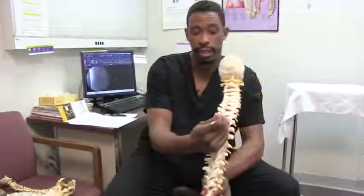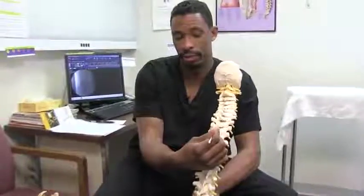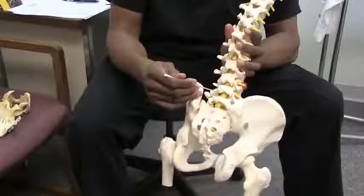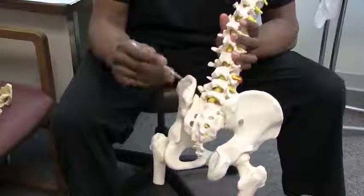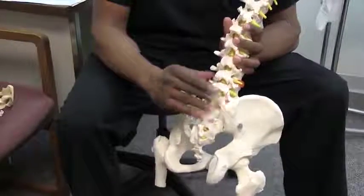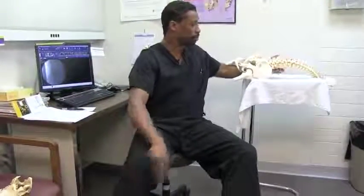The translaminar or interlaminar injection in the cervical region goes right in between the bone, and the thoracic region is similar. In the lumbar region — the low back — we're a lot more fancy and there's a whole host of other things we can do. I'm going to switch to a smaller model because the bones can get in the way, and talk about the other types of epidurals.